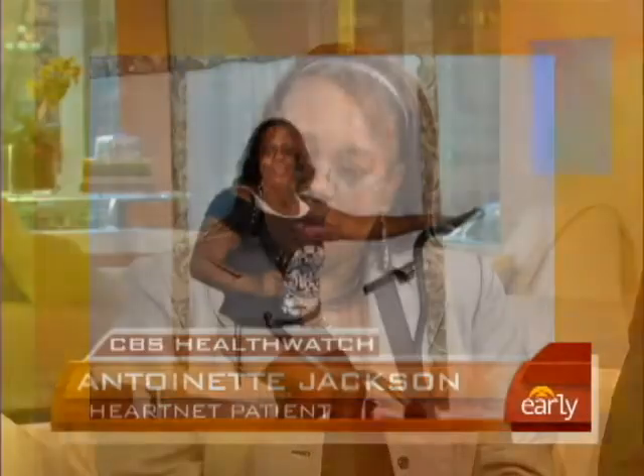You had this procedure done a year ago. Yes. What have the changes been? Well, before the procedure I was able to walk eight minutes on a treadmill. Now I can do 12 and a half minutes. I can do 10 minutes on my bike at home. I've lost 40 pounds.